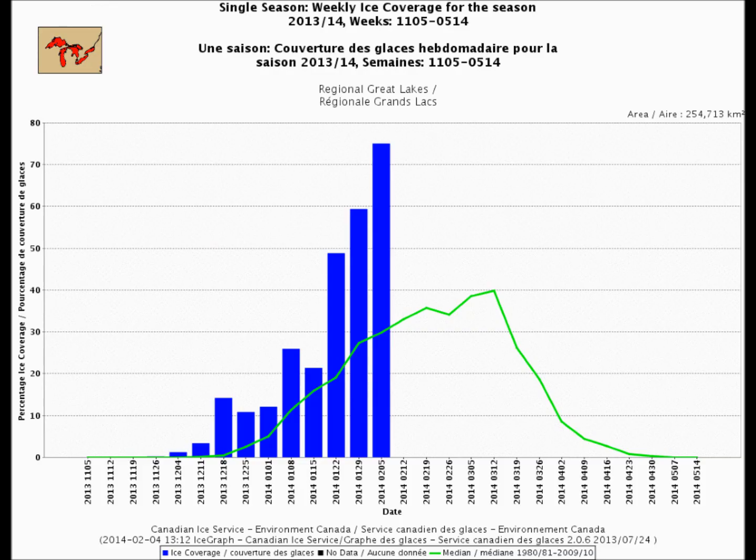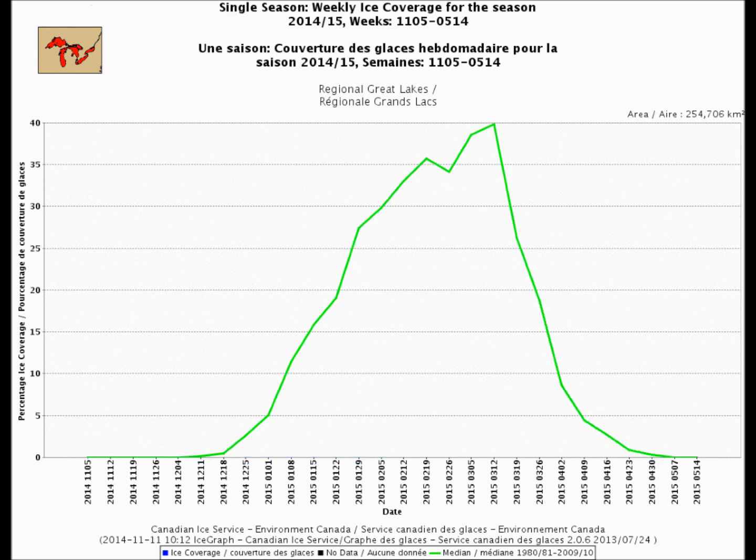Jumping back and looking at last year, there wasn't even any recorded ice until the first week of December — and that was last year, 2013 to 2014. The green line is the 30-year median from 1980 out to 2010. We're going to blow right through that, up into the 90-plus percent ice coverage for the lakes this year, as we did last year.